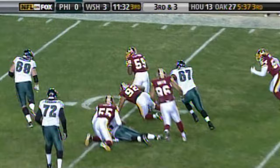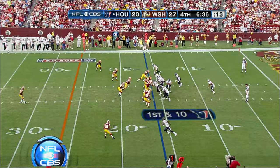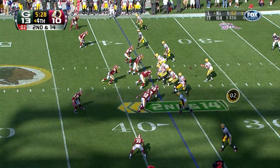Taylor coming off the edge, that's the football away — London Fletcher on the return. A sack by London Fletcher, number five on the day for the Washington defense.